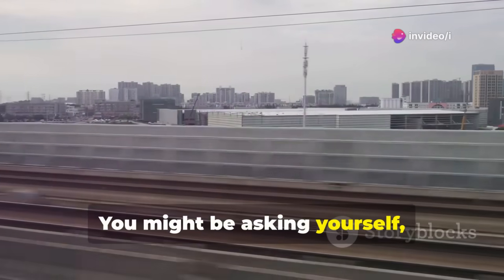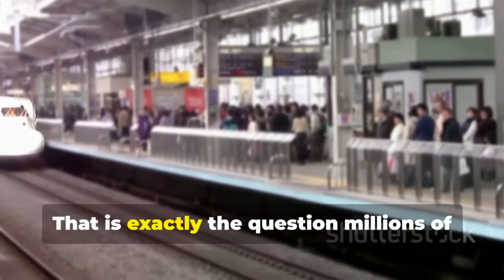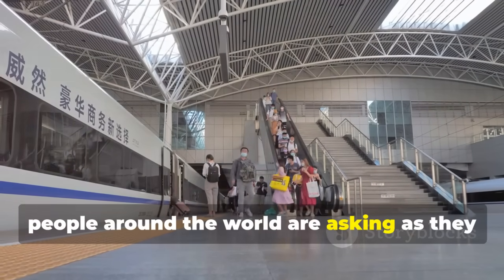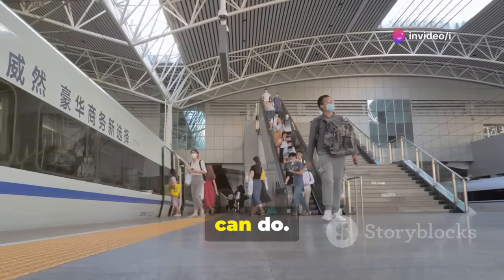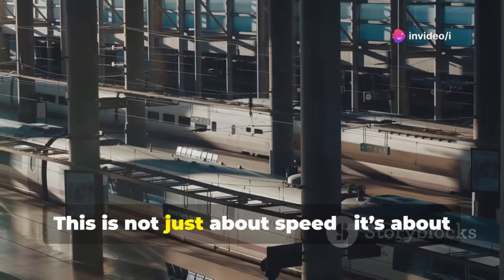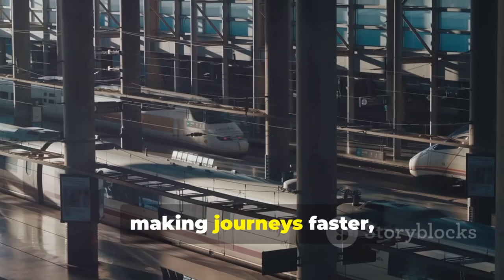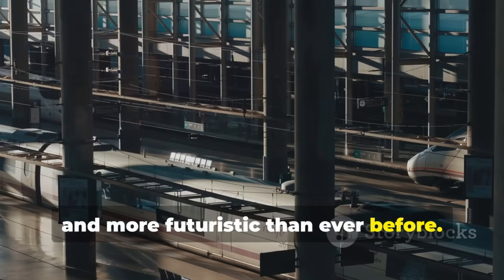You might be asking yourself, how on earth is this even possible? That is exactly the question millions of people around the world are asking as they watch China redefine what high-speed rail can do. This is not just about speed — it's about revolutionizing the way we travel, making journeys faster, more efficient, and more futuristic than ever before.